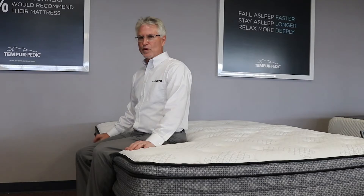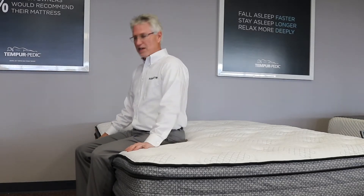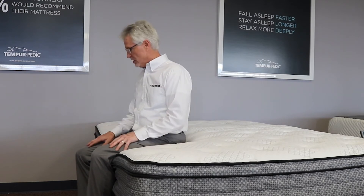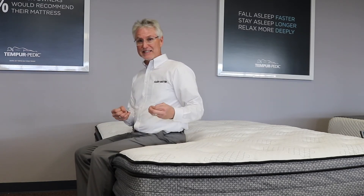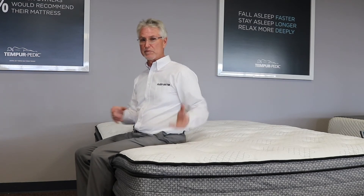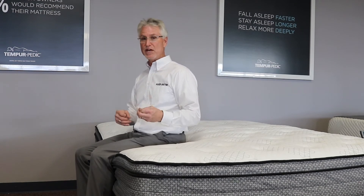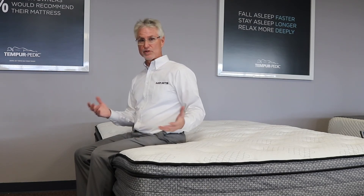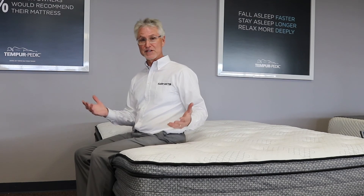Let's comfort test it. Feels a little bouncy and nice and soft on the top, but the idea is how does it feel when you're laying down? Almost every bed, even really firm beds, feels soft when you first sit on them. But when you lay out on the bed, that's what really tells you where the comfort is, because you don't sleep sitting up on a bed.